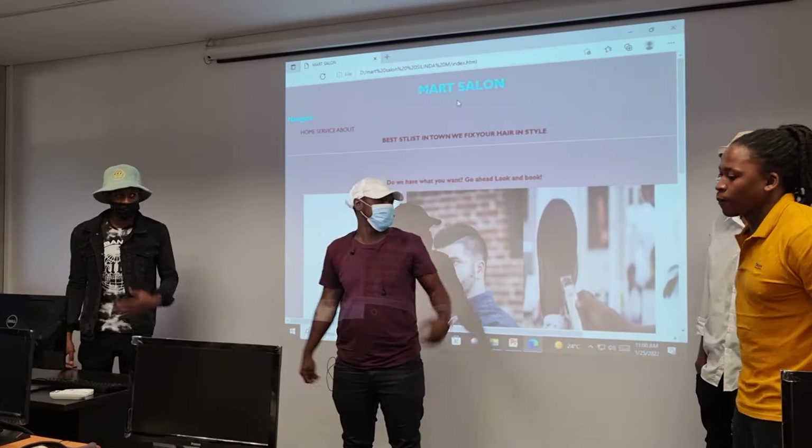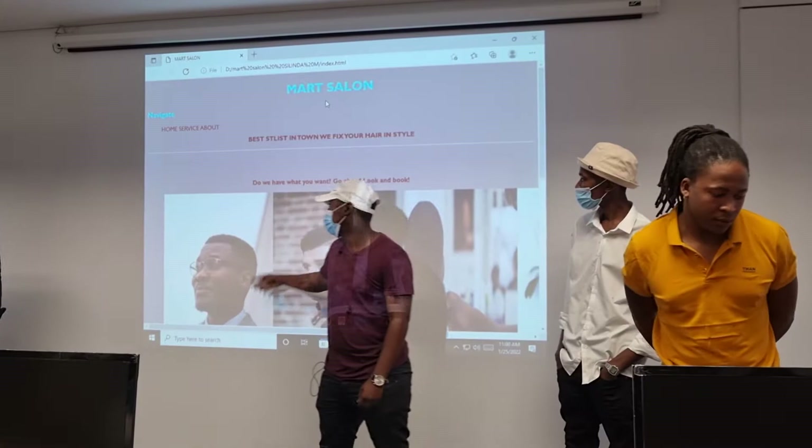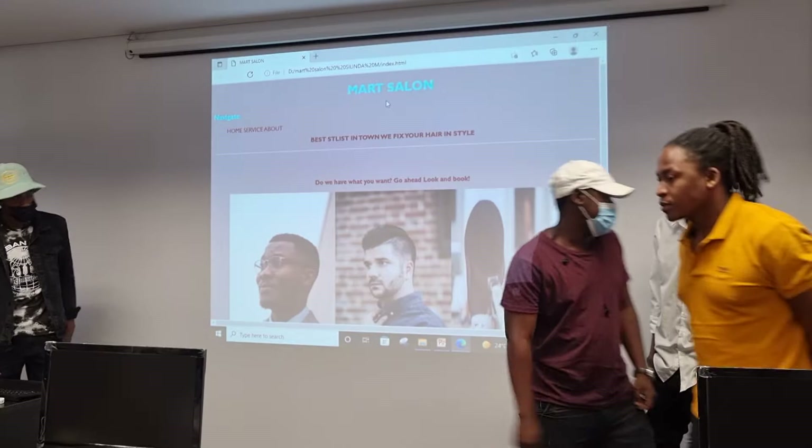Good morning everyone. I'm in the state, outside I have Martin, I have Peter, and I have Akanyang. We have created a website for the salon, and then Mr. Peter is going to put you there.